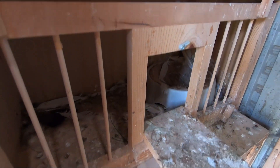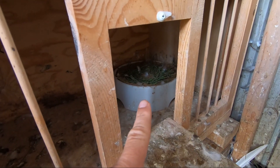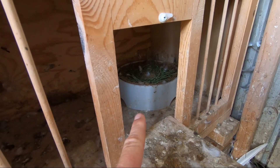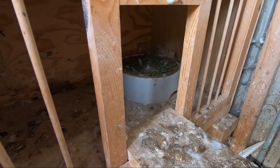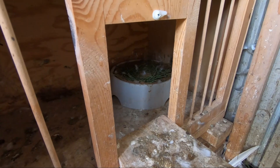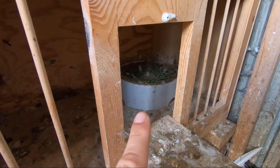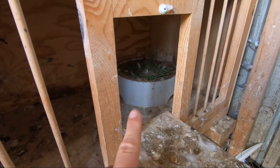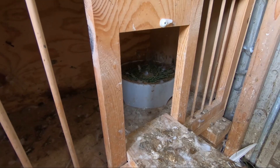Down here, nothing yet, but they started making a nest. This belongs to one of my silver check selfs and the blue bar cock bird I got back from John. They started making a nest so we'll see if they lay eggs. If they do, this is going to be my final and last round of birds that I'll let lay eggs in here. We'll see what happens in about a week or so.